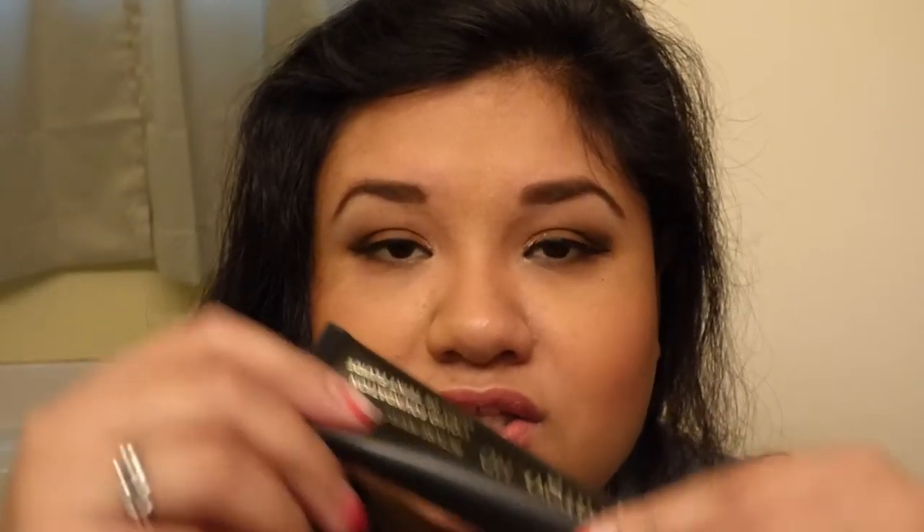I got a foundation from Cargo at Kohl's — this is in the color 4W. It's a liquid full coverage foundation, the Cargo HD. It's still sealed, I haven't used it, so I will be doing a makeup tutorial on this product as well as the Lancôme.